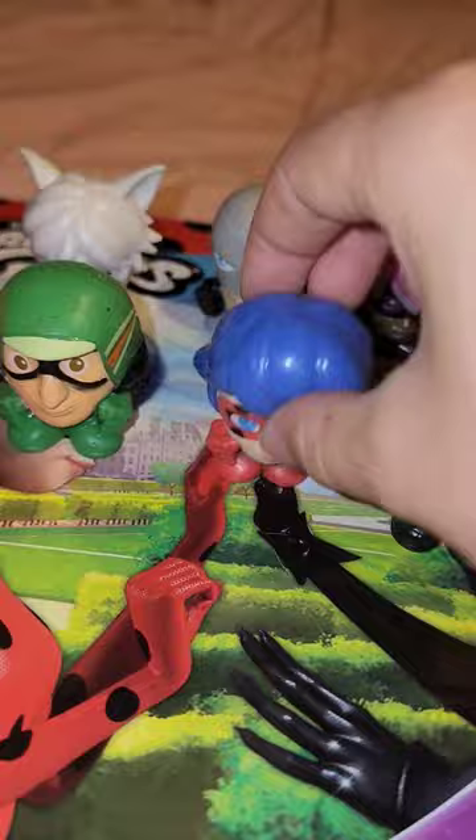It's a very interesting series, that's for sure. I have Ladybug, Carapace, Rena Rouge, Cat Noir, Vesperia, Princess Fragrance, Hawk Moth, and even Cat Blanc.